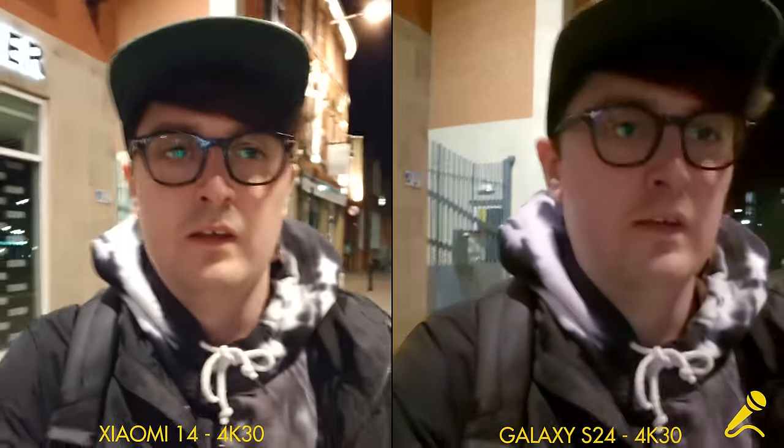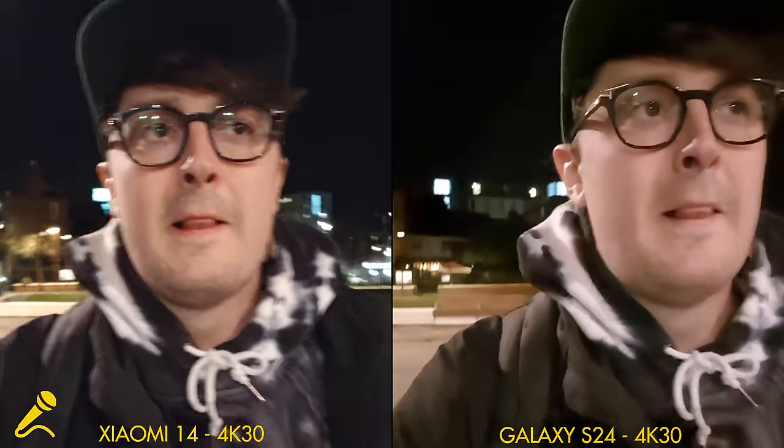Now this is both of the selfie cameras at night in 4K 30. It's not the darkest area — you can see it's quite well lit — but it is nighttime, a lot darker than it was in the day. Let's see how they're doing with stabilization and how they're exposing my face as the lighting changes.